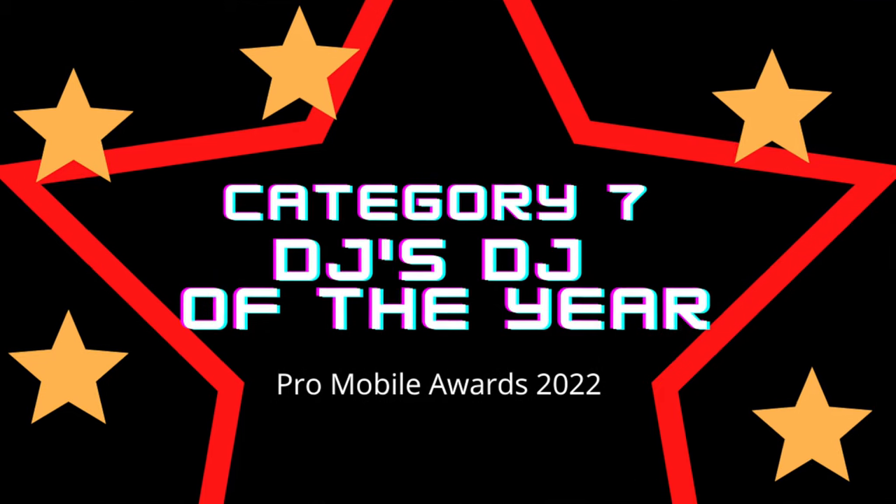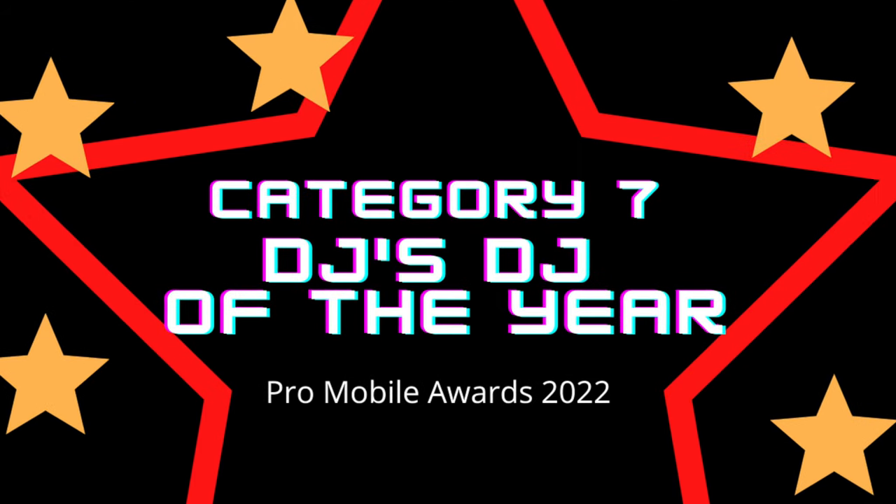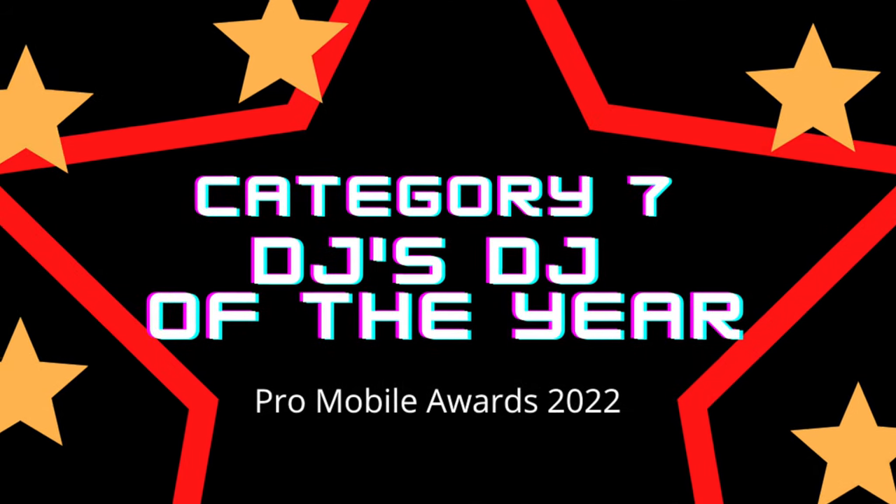Seventh category is DJs DJ, and that's where you have the opportunity to nominate a DJ to win this award. For instance, you could put JP, RealLifeDJ, in — and the reason? Because of all the helpful and useful videos that he produces on his YouTube channel. But simply, you can put whatever you want. It's up to you.